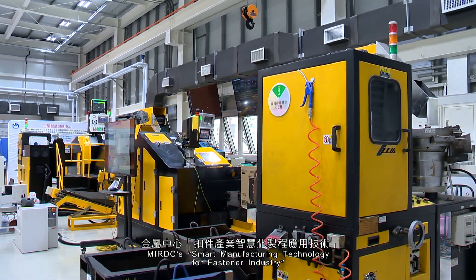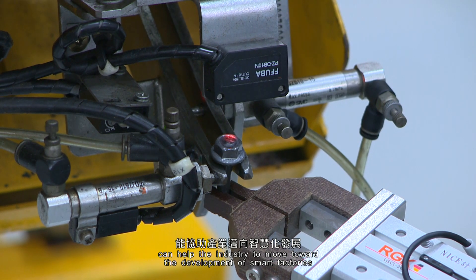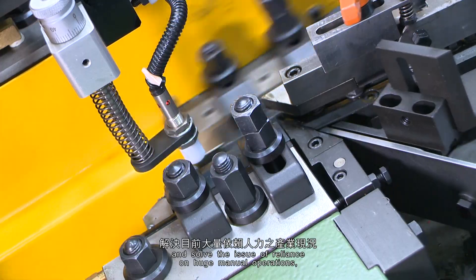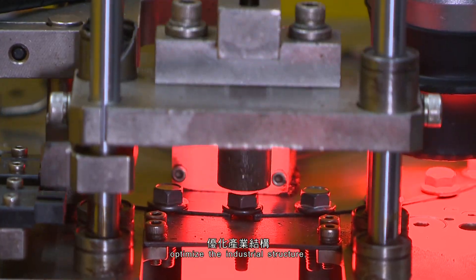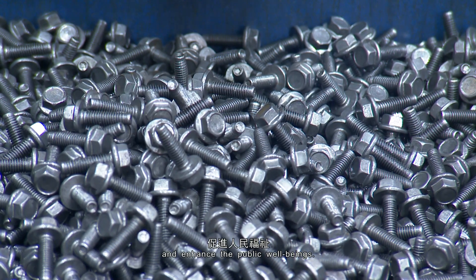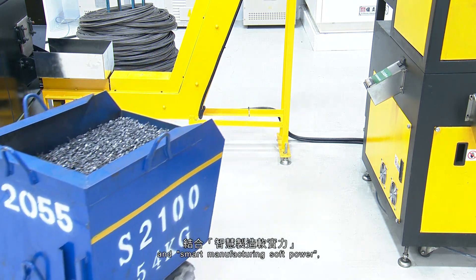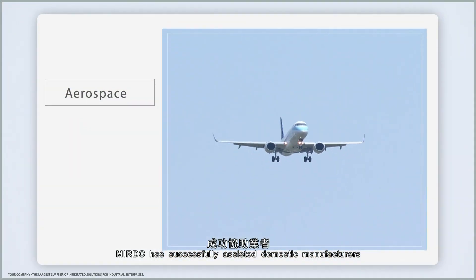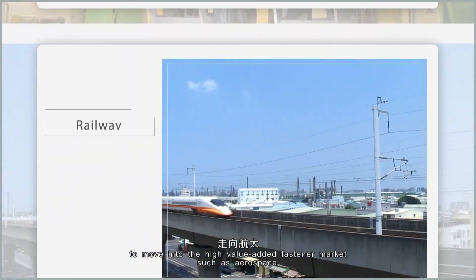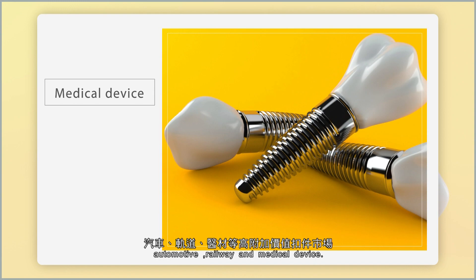MIRDC's smart manufacturing technology for the fastener industry can help the industry move toward the development of smart factories, solve the issue of reliance on huge manual operations, optimize the industrial structure, improve production efficiency, and enhance public well-being. Through existing domain professional hard power and smart manufacturing soft power, MIRDC has successfully assisted domestic manufacturers to move into high-value-added fastener markets such as aerospace, automotive, railway, and medical devices.